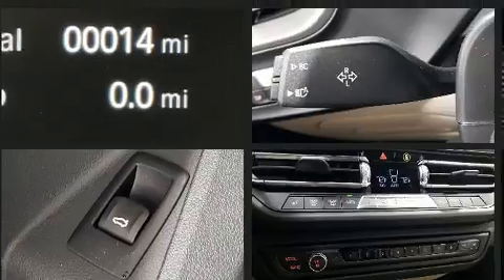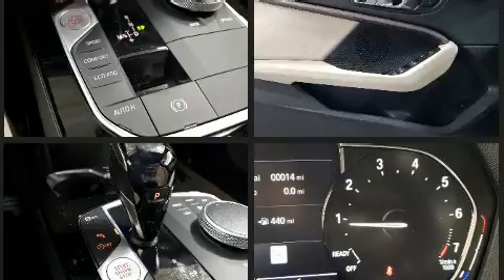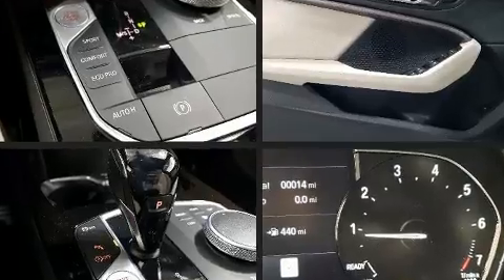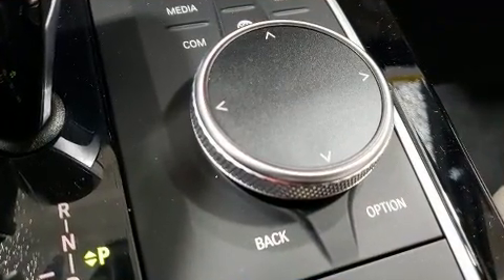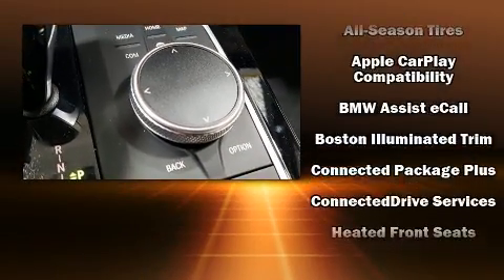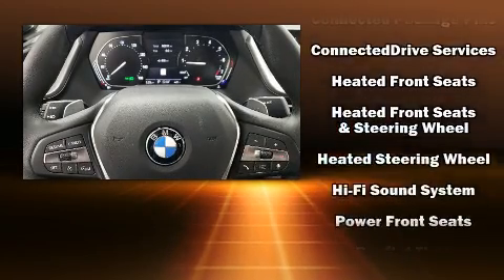A wealth of standard features mean that you no longer have to sacrifice, such as remote keyless entry, front and rear reading lights, one-touch window functionality, a trip computer, automatic dimming door mirrors, automatic temperature control, rain-sensing wipers, and power seats.